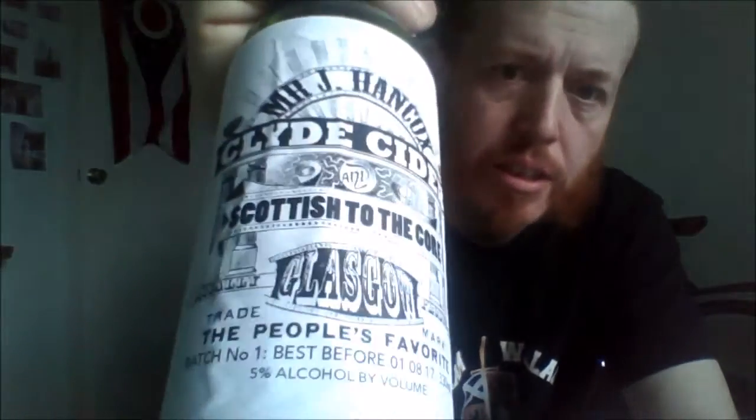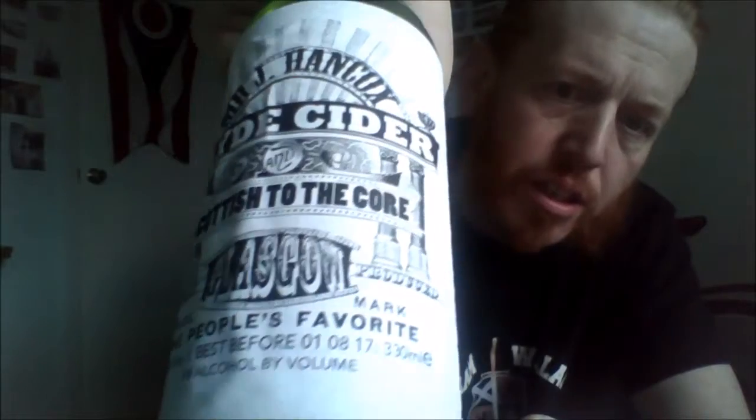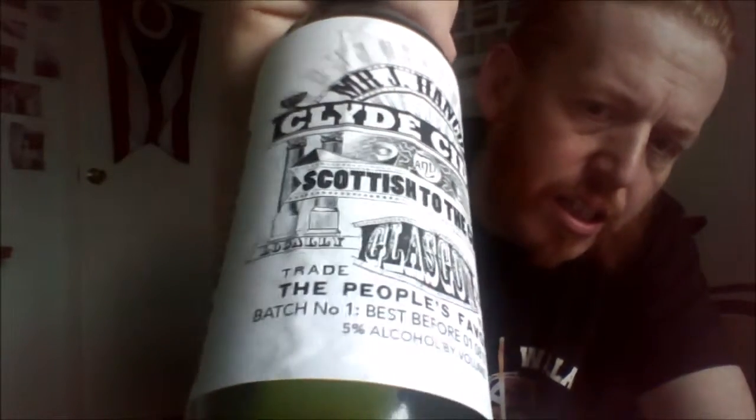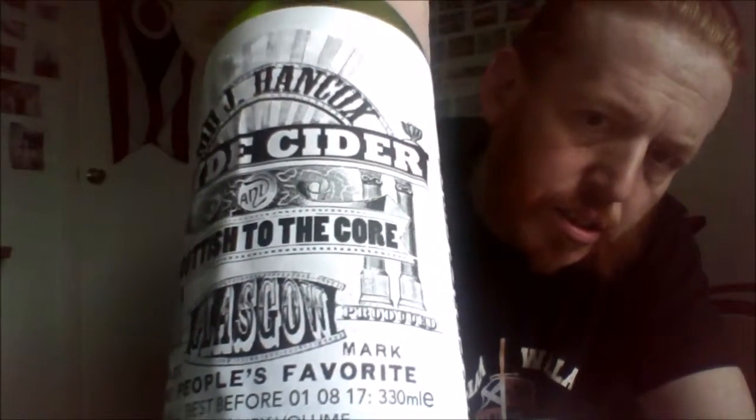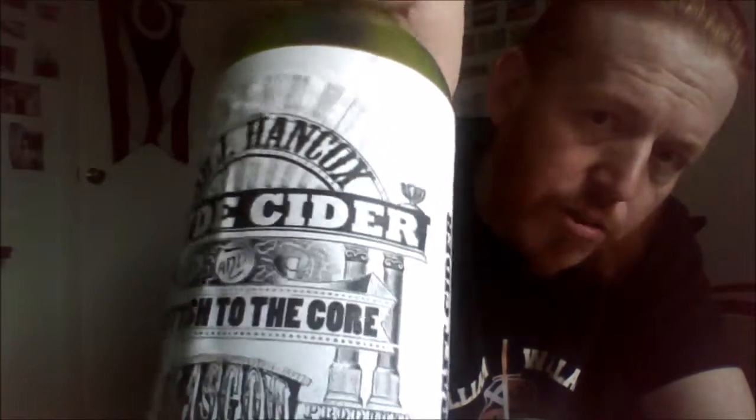Hello! Got a sidey ear from Scotland, Glasgow. Nice artwork on it — almost like the old posters that you'd see at the circus and stuff like that. In a green bottle.